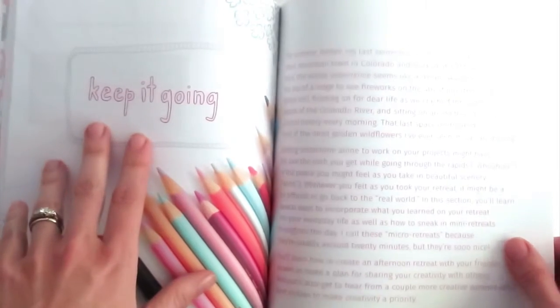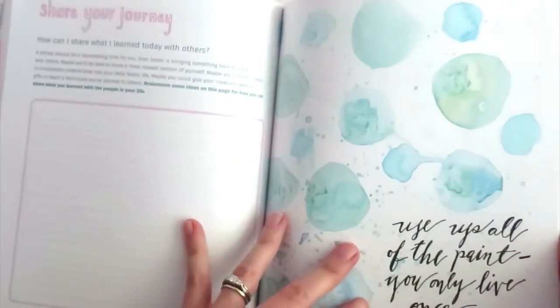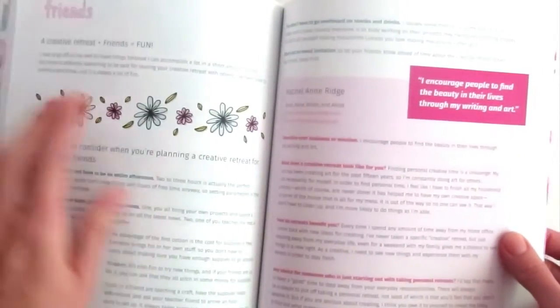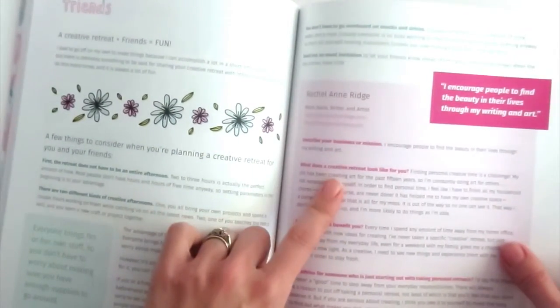So what do you do when you get back? This section is about keeping it going — keeping your retreat going. Here are 11 different ways of how to continue your retreat. Here's a little part about sharing your journey. A little painting I made. How to do a creative retreat with friends.